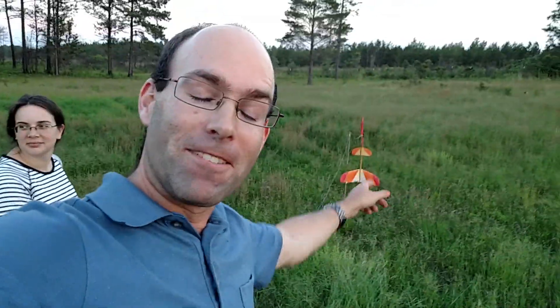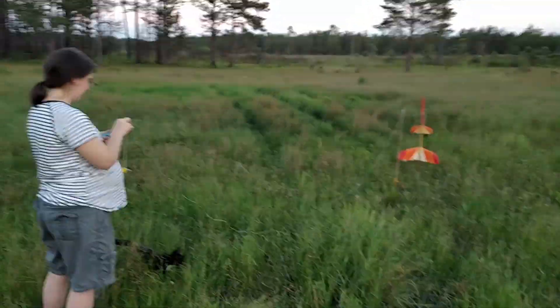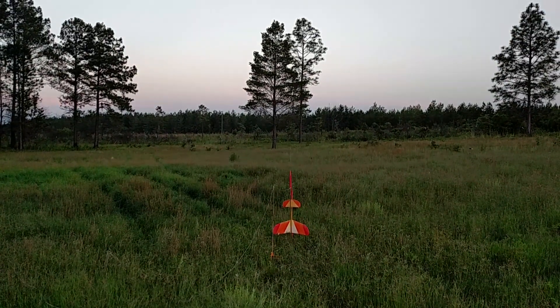Yeah, this is the maiden flight, by the way. Did I mention that? So here goes. All right. Do we have continuity? We have continuity on this monster — going in 5, 4, 3, 2, 1.